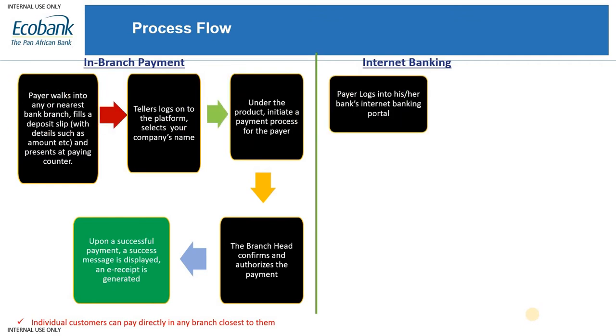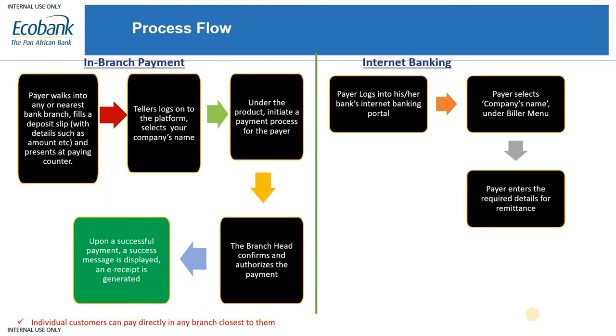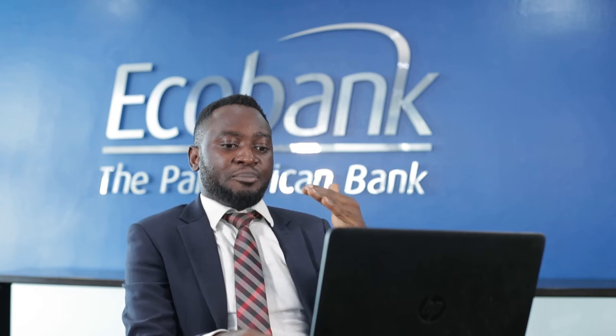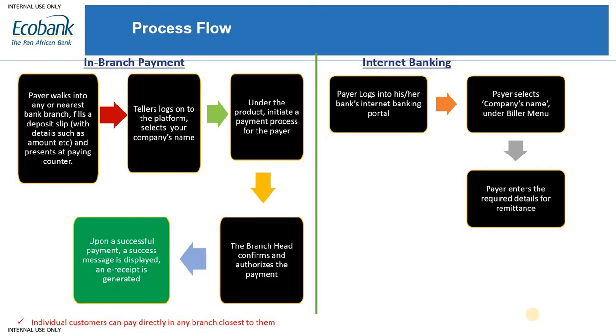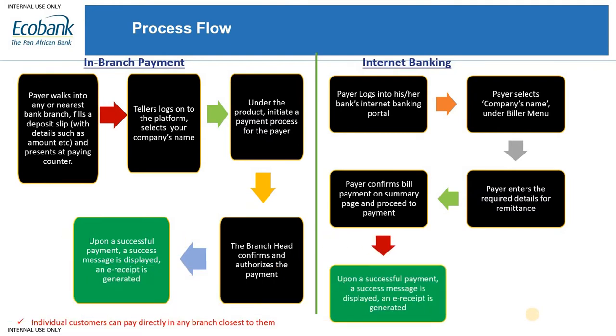A similar process applies for the internet banking channel. The payer logs on to our internet banking platform and searches for your company's name under bill payment. Our internet banking platform has different dashboards — transfer, bill payment, airtime purchase, and so on. The payer selects the biller menu, searches for your company name, enters the required transaction details, confirms the transaction, and a receipt page is displayed where they can download or save the transaction receipt.